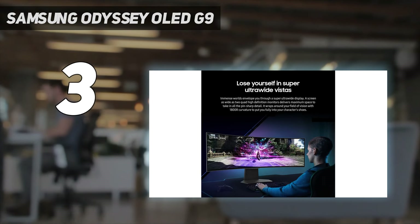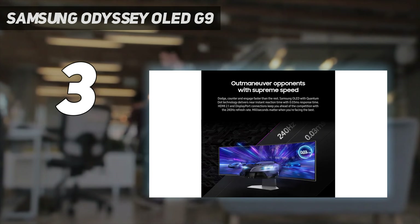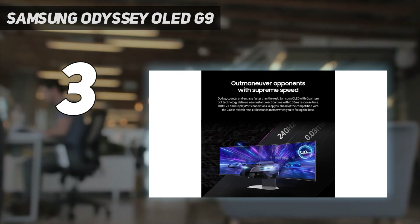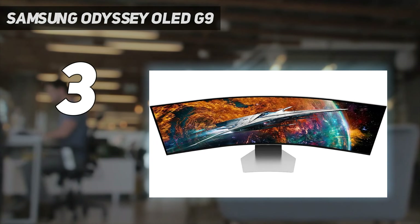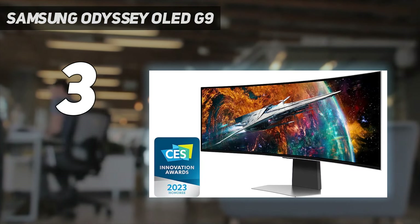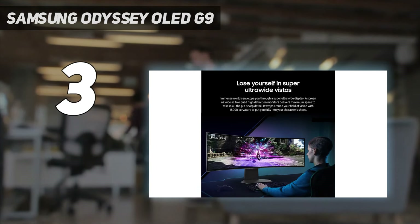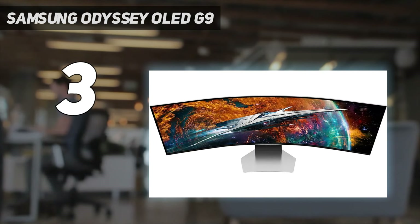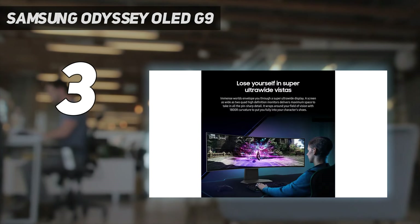Especially with that ultra-wide 32:9 aspect ratio, its color accuracy averaged around Delta 1 in use, with sRGB scoring 143 under gaming display modes and around 194 in other modes, and DCI-P3 staying almost entirely at 137 and less in almost every gaming mode. There is one major design flaw: the UI itself, which is so unbelievably clunky and complicated. This is something most people cannot afford, or perhaps shouldn't buy, if they don't have a robust PC to pair with it. However, if you need or want the best ultra-wide monitor out there, this is the one to get.